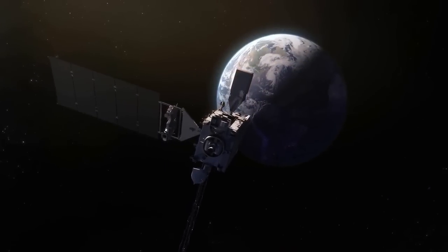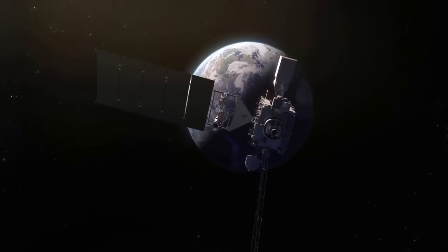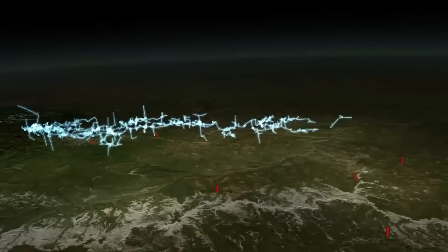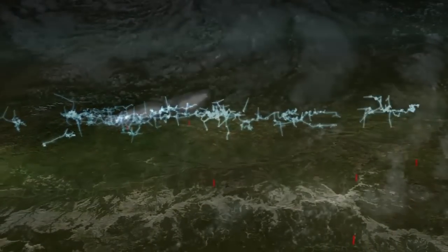GOES-R will launch to a geostationary position over the U.S. to provide images of storms and help predict weather forecasts, severe weather outlooks, watches, warnings and lightning conditions, and longer-term forecasting. GOES-R is scheduled to launch later this month.